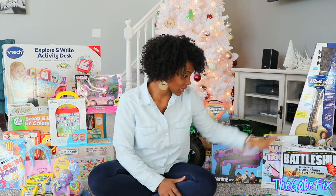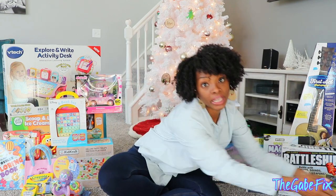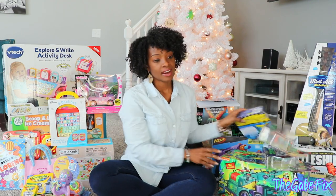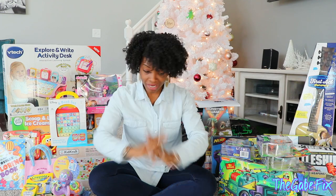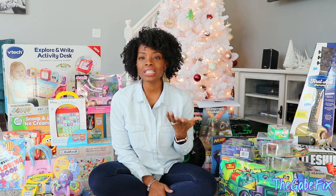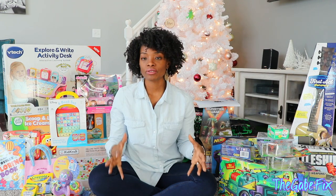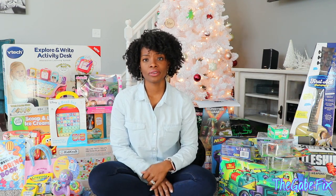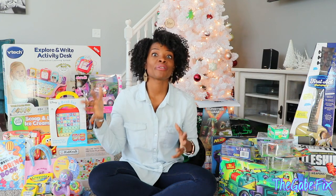I cannot wait to see his reaction when he comes downstairs because he is going to love it. So that's everything we got for him. Now I'm going to show you what we got for baby girl — she will be two in January. I was really struggling with what to get her. She doesn't really have many toys; for the most part she plays with her brother's. So I figured it was time for her to have her own section of things.